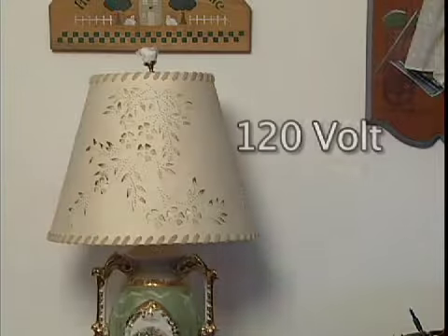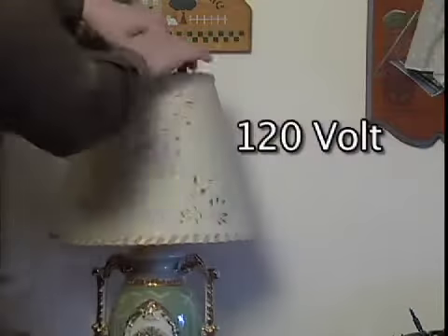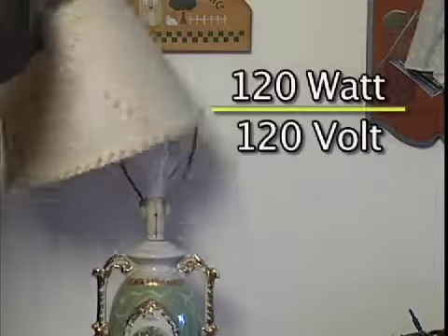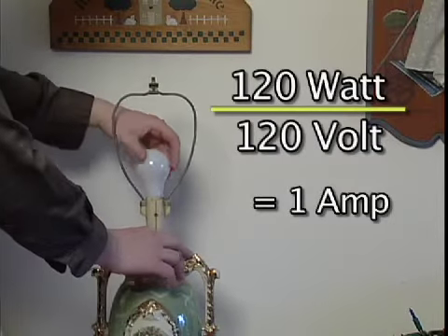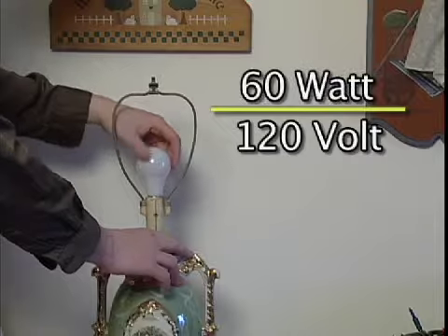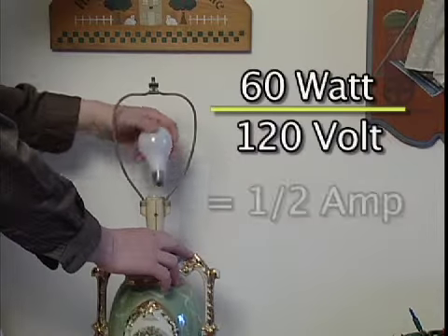For instance, if your home has a 120 volt electrical system, a 120 watt light bulb uses one amp of power — 120 watts divided by 120 volts. A 60 watt bulb uses only half an amp.